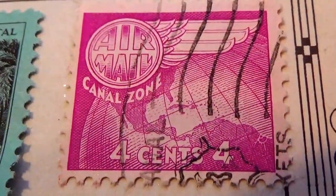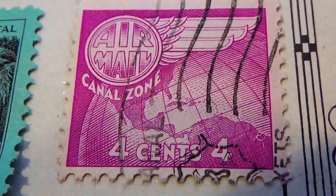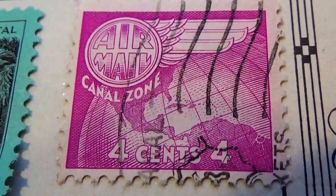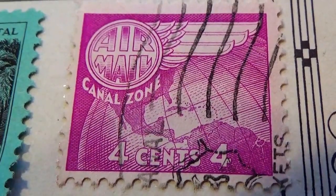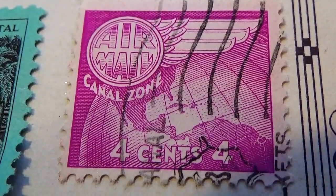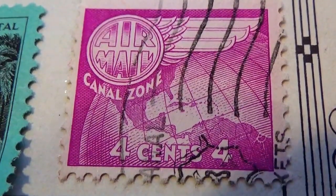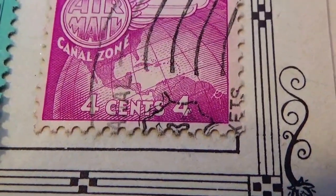And then we have this one here — Canal Zone, this is Air Mail, four cents. How do you like how they did that? They wrote 'Air Mail' in a circle and put the wing on it. Very different, very creative for sure.